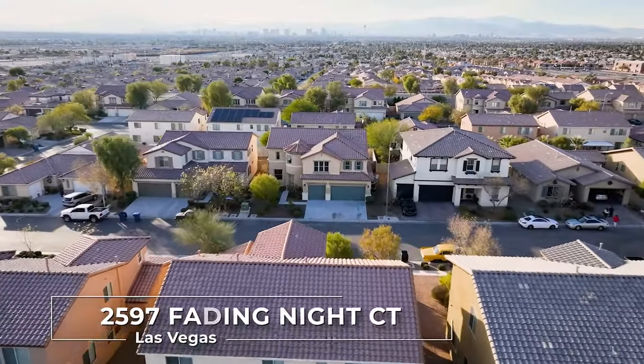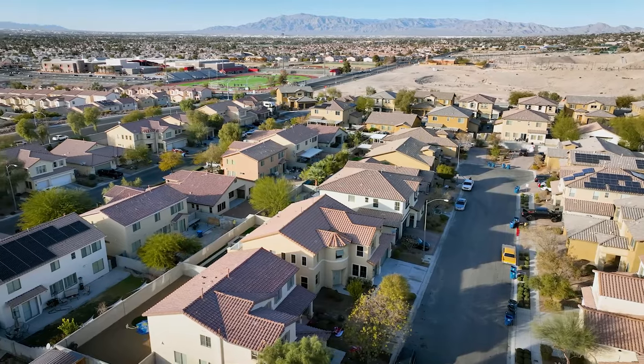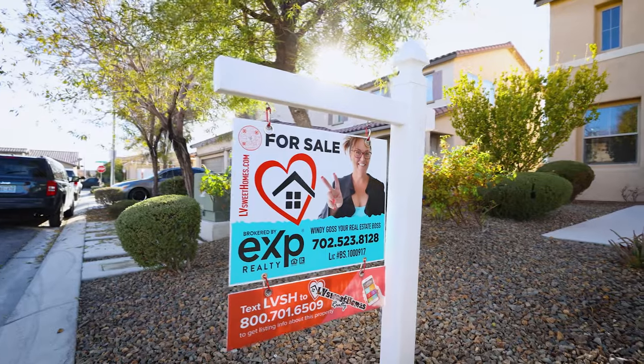Welcome to this fabulous two-story home just up off of Hollywood in Las Vegas. This gem features four bedrooms, a humongous loft, and one of the bedrooms is downstairs with a full bath and then two full baths upstairs. This house is super cute, so let's go take a look at what it has to offer.